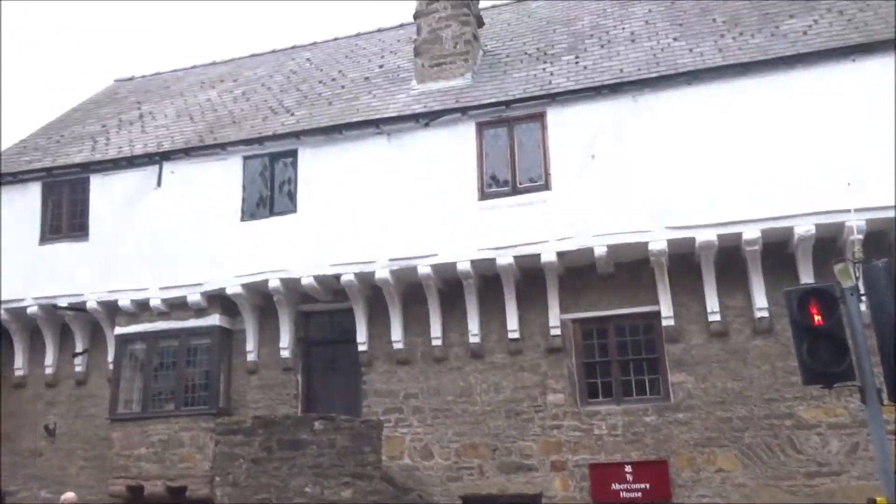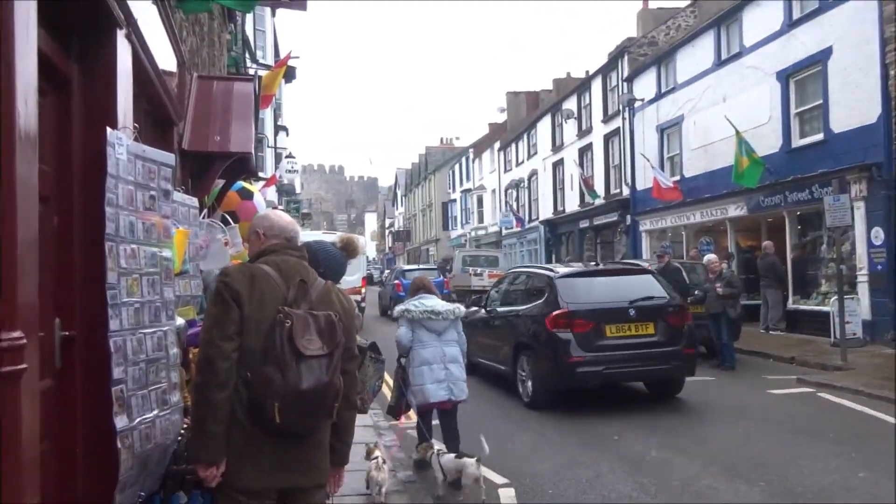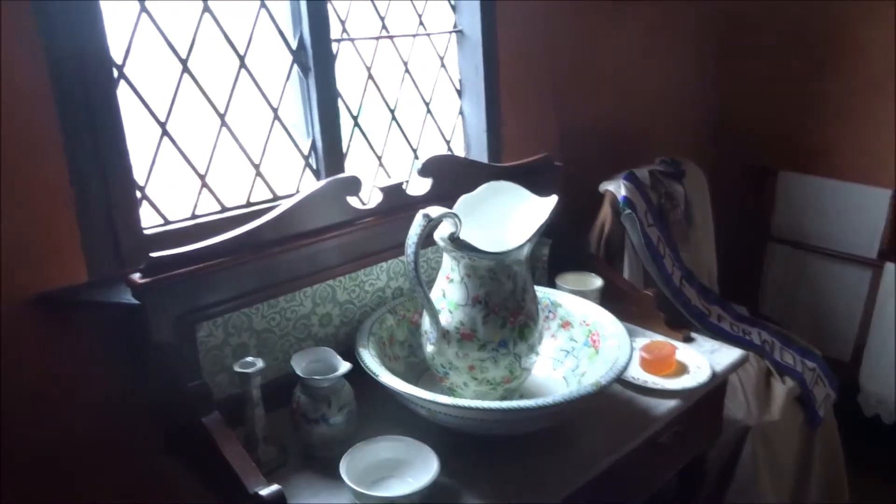The next stop is Abercunwy House. Inside, this is the loft area of Abercunwy House — one of the medieval houses, centuries old. Each of the rooms is set at a different period. This looks like it's a Victorian bedroom — the days before running water, and of course you had servants to do the odds and bobs. Victorian furniture.